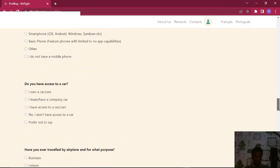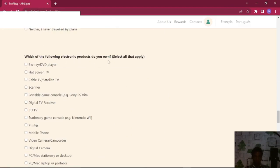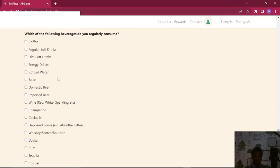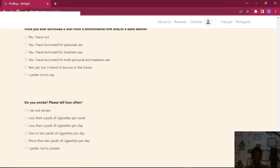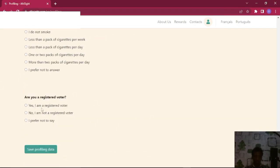When it comes to questions like these, you want to give them as much information as possible. For the brief injury questions, again give as many answers as possible, and for this one just pick any option. After you're all done, make sure to hit 'Yes, I am a registered voter,' then click Save Profiling Data. You can come back and edit it anytime you wish.